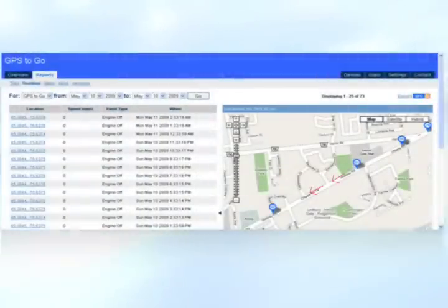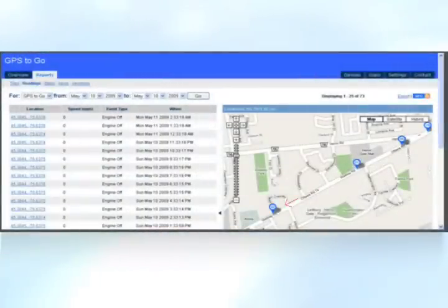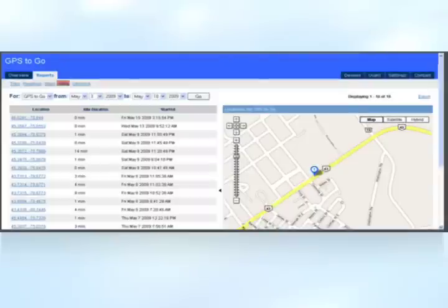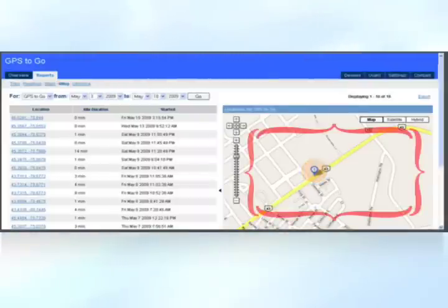With the new GeoCube, you can easily follow along the breadcrumb trail and see sequentially with the blips where your vehicles have been. You can follow along with time and date. We've got trips, readings, stops, idling, where's my gas going, and geo-fencing to keep people in or out of certain areas.